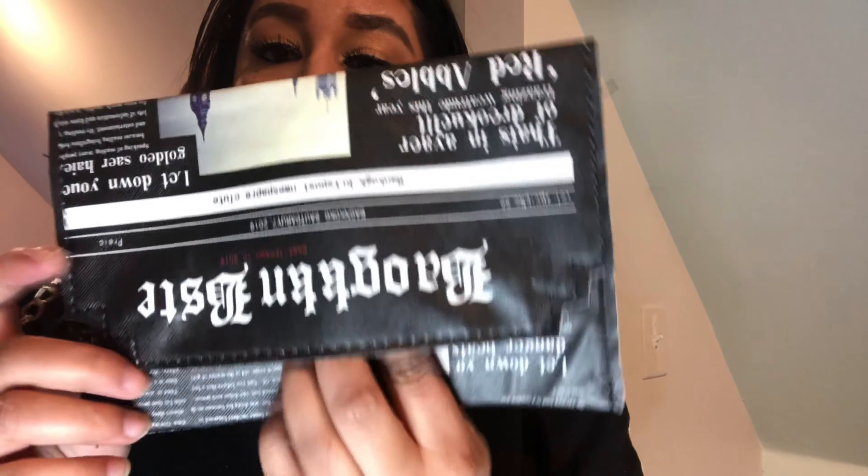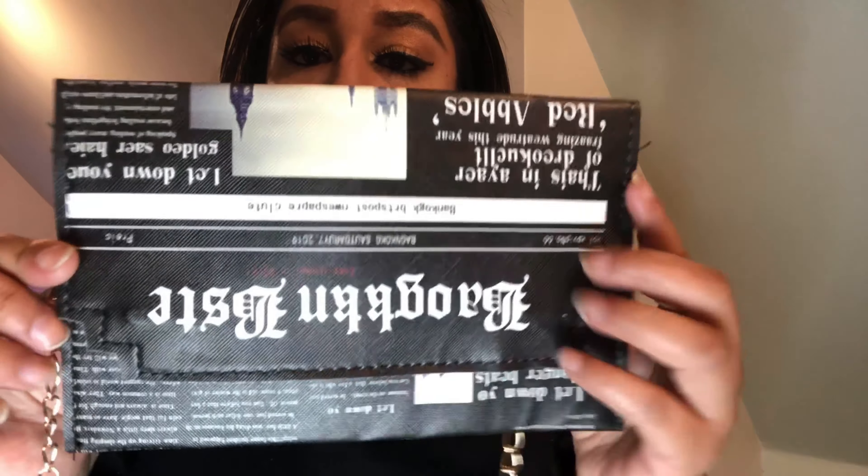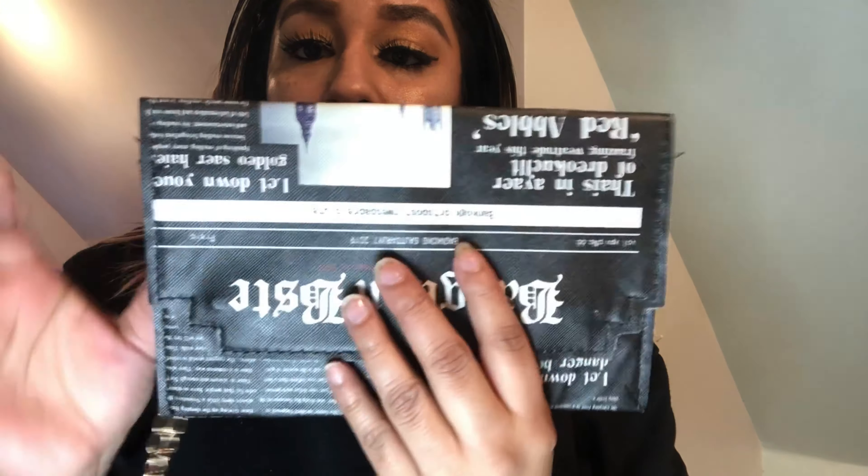Getting down to the last two clothing pieces — I have this dress that has a little bit of puffer sleeve and ruching all the way down to the bottom. I paired it with a snakeskin purse, also from Romwe. You can really dress it up or keep it more casual for a night out.